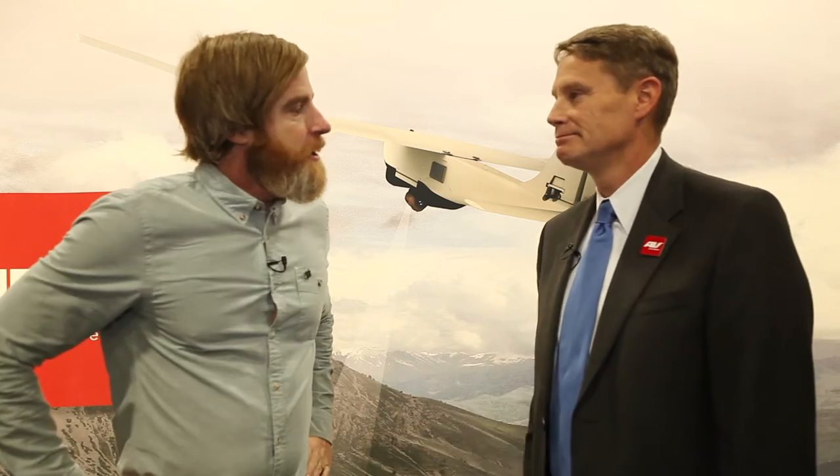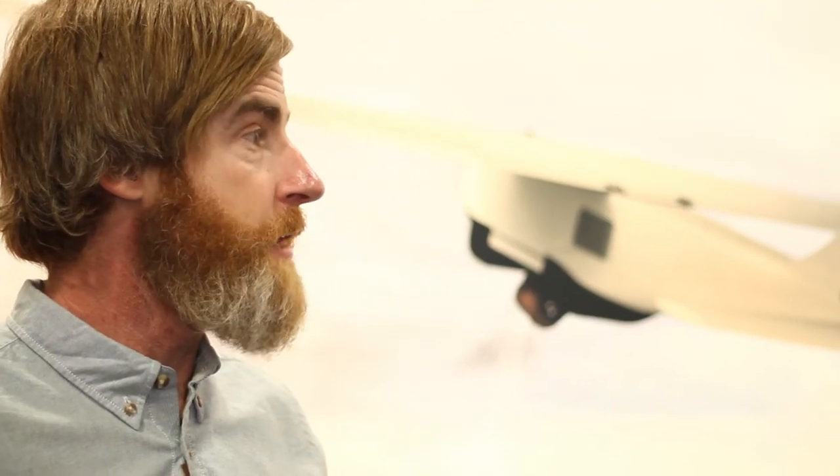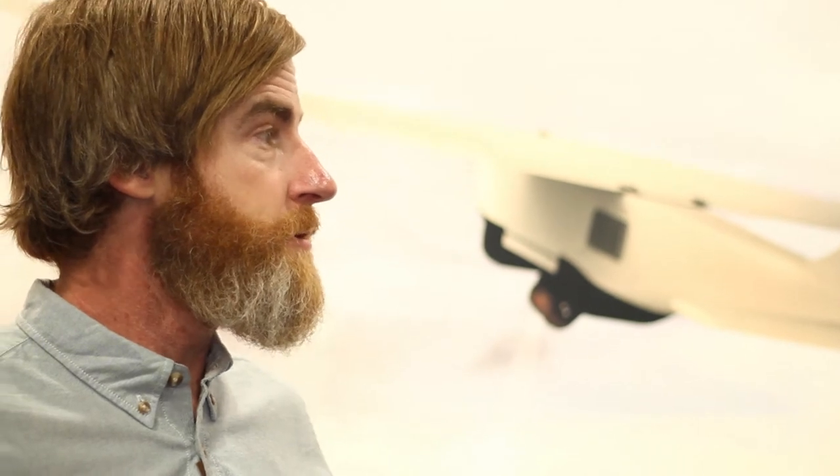Hey everybody, welcome to ADS-TV. We're still on day two at AUSA. We're here with Air Environment AV and we've got David. So this is a new partnership that has developed over the past few months with ADS and Air Environment AV. We've had a lot of success with it, but you guys have been in the industry and kind of an industry leader for a few years now. Let's talk about the PUMA and the success you all have had with it and what you have new you want to talk about today.